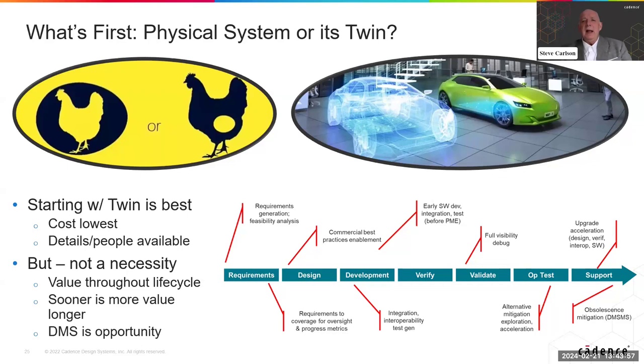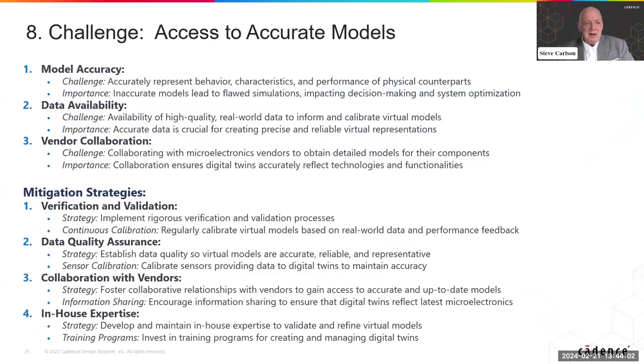You can introduce the digital twin anywhere along that spectrum and create value. The earlier you do it in the system lifecycle, the more value it's going to have, but even near the end we've shown that you can more than pay for it in terms of cost and time reduction, systems availability, and so on. As James says: anytime's the right time to do the right thing.